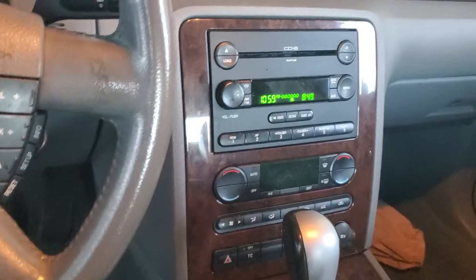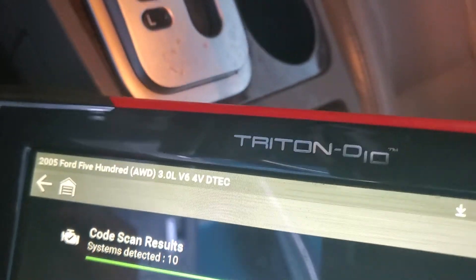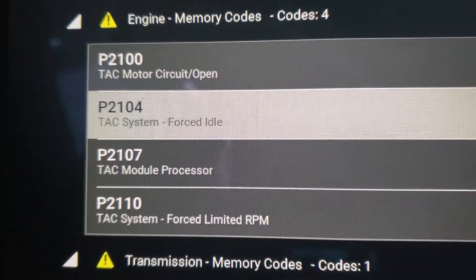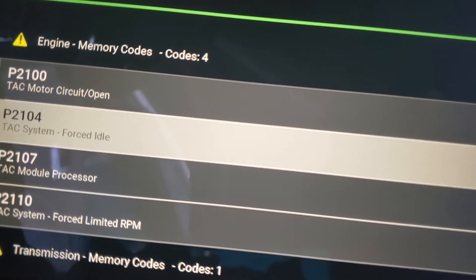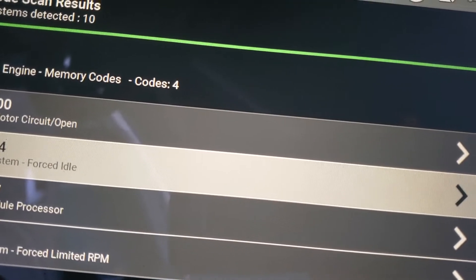Hey guys, Rusty here at douglyhp. Today I'm working on a 2005 Ford 500 and we are getting all of these codes for the throttle body. If you get any throttle body codes on an electronic throttle body, 95% of the time it's just the throttle body — we're getting like nothing.